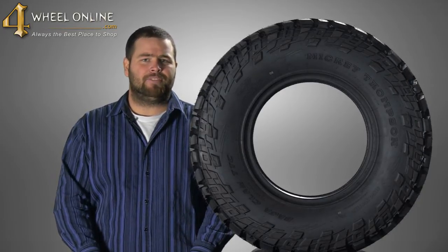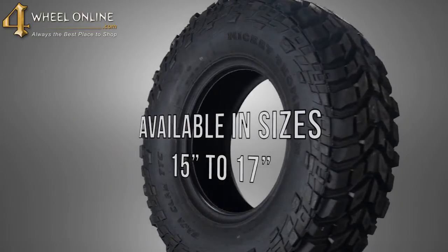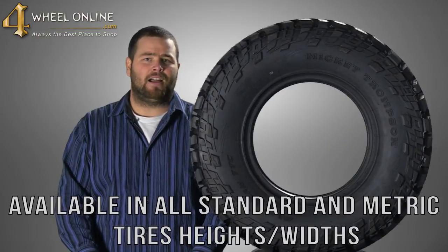This tire is currently available in three different sizes, from 15-inch to 17-inch, and available in all standard and metric tire heights and widths.